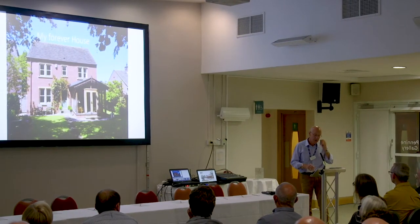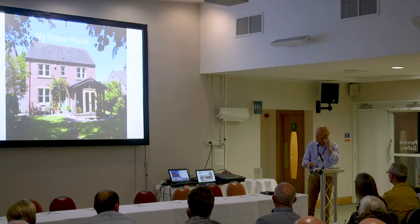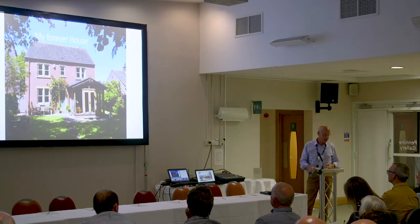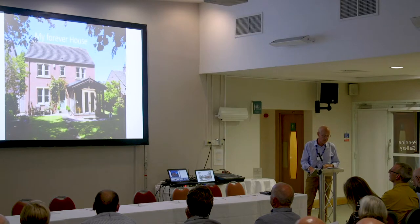My presentation is in two parts. First of all, I'm a self-builder — I've done two properties, that's the second one. And secondly, I'll tell you what the council can do for you to try and help you achieve what you want to do.